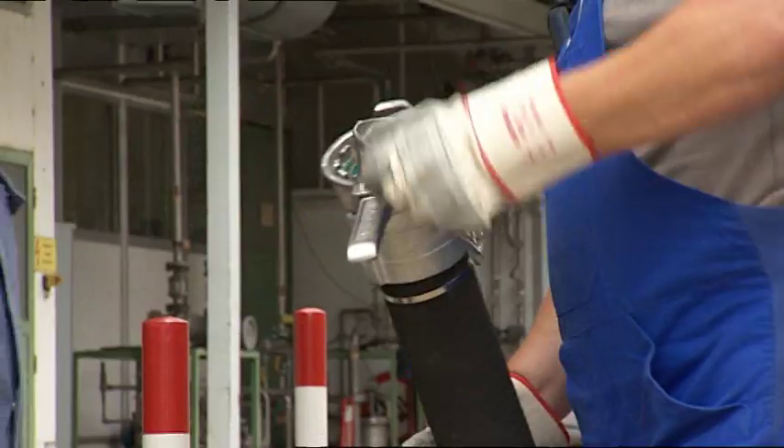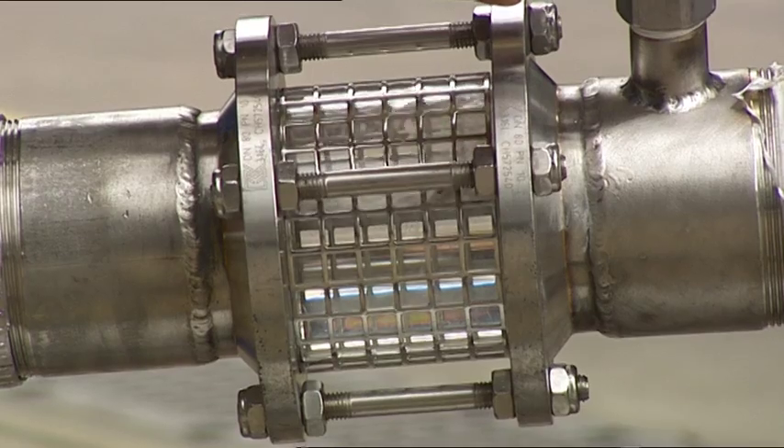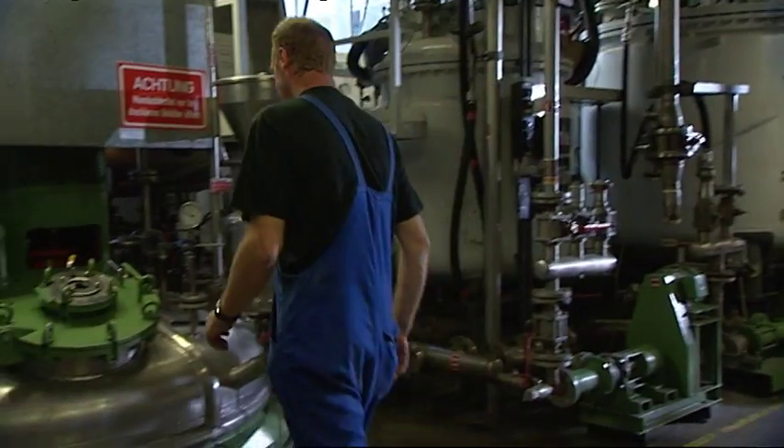In the factory, the raw materials are pumped into underground tanks. These we could not see, but how the draining of the tanker works, we can see here.